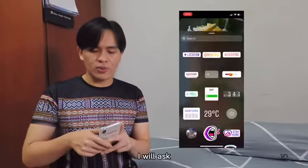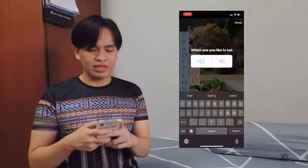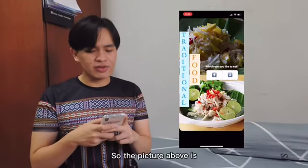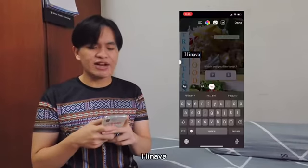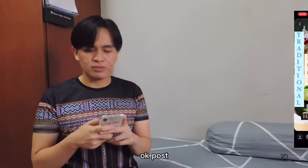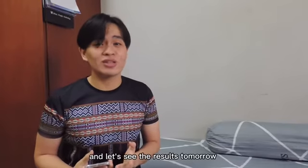For the food, I will ask which one you like to eat. The picture above is Jerobambangan, which is a plant-based food. And the picture below is Hinava, which is a fish-based food. Now let's wait 24 hours and see the results tomorrow.